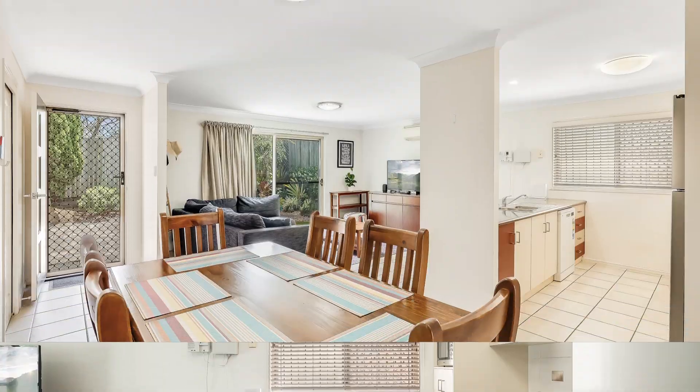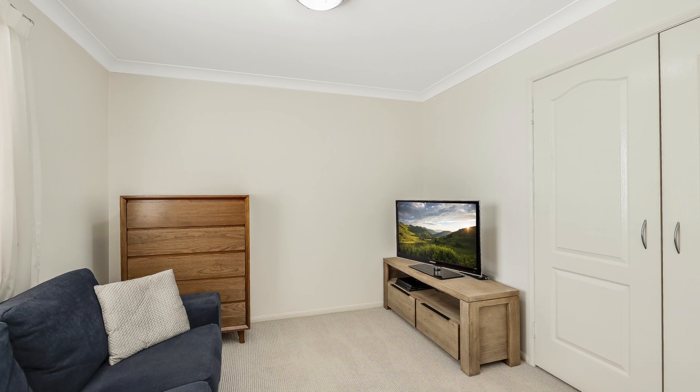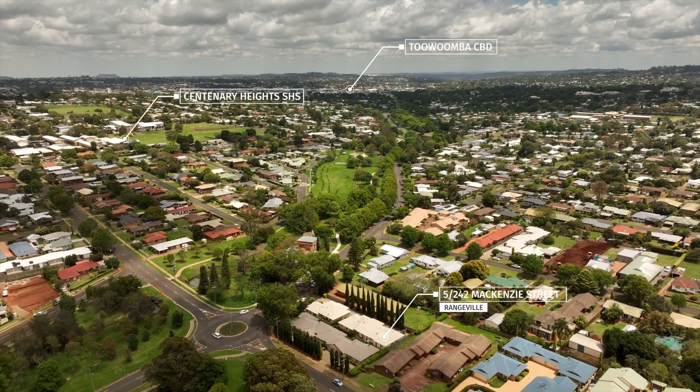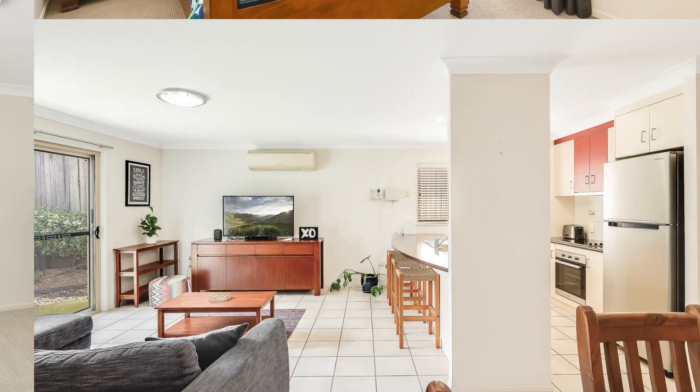It's the only one in the complex to have a sizable courtyard with beautiful landscape gardens. It is situated just around the corner from High Street Plaza, Rangeville State School, and a short walk or drive to the Toowoomba CBD. It's also walking distance from Lake Annan.